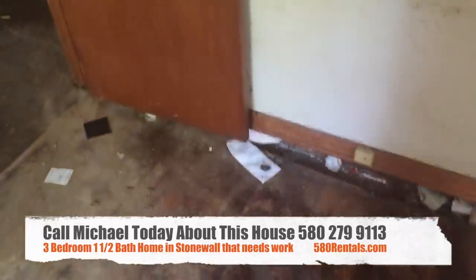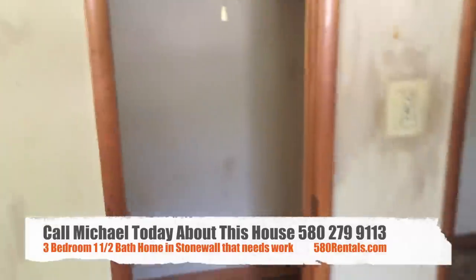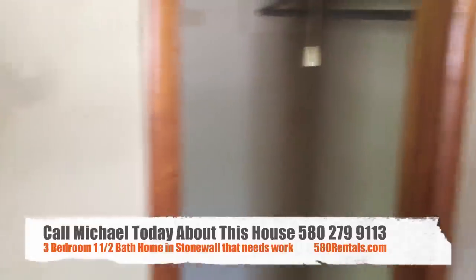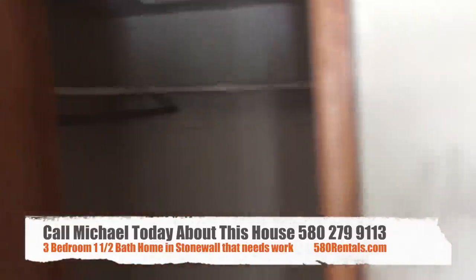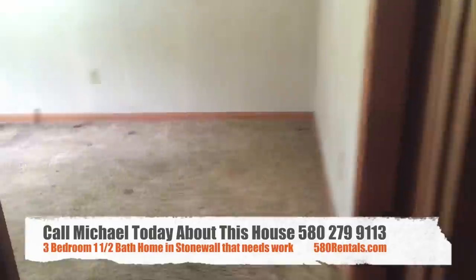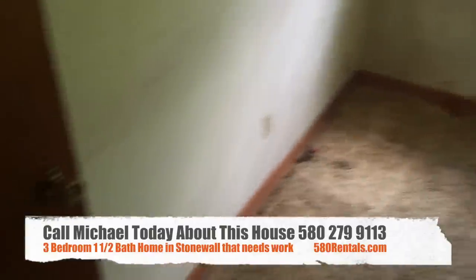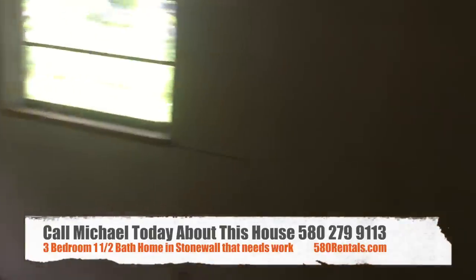Whoever gets it will need to crawl in underneath and repair some joists. This one has two closets — it's actually like a his-and-hers closet area in the master bedroom. It's a pretty good-sized bedroom. And this is the second bedroom.